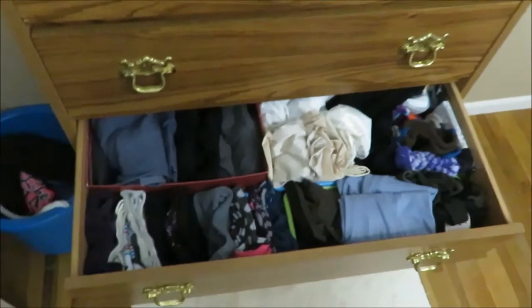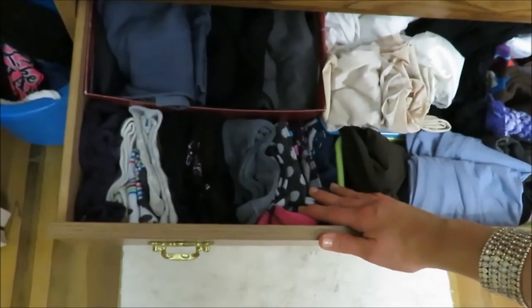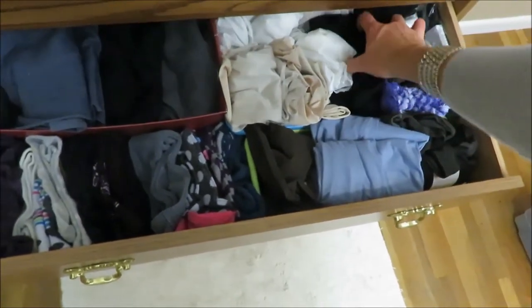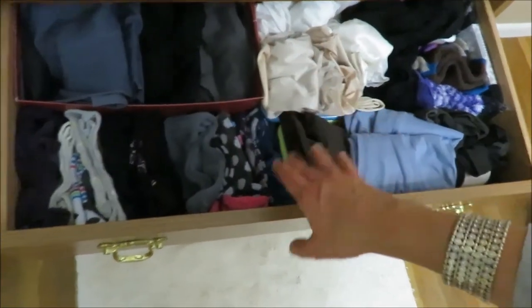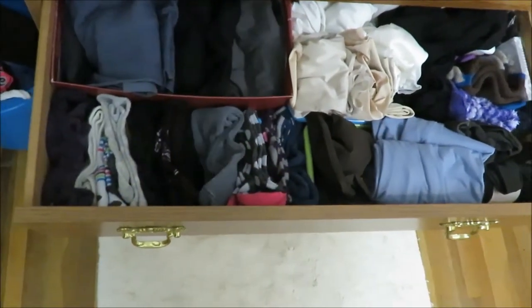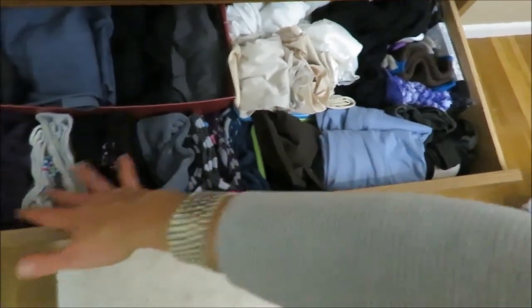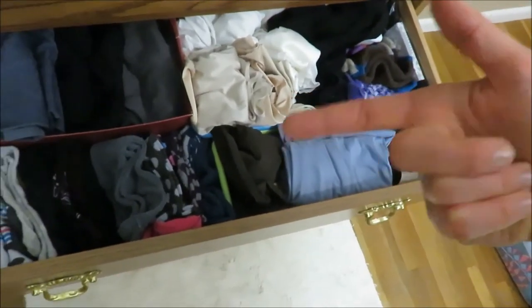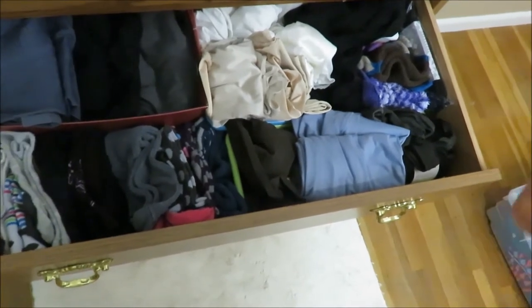This drawer has leggings, long socks, slips, and stuff like that. Since I teach, I often wear leggings under my skirts and I wear long socks all the time, but I don't think I need that many. Like, this is all long socks — and I do have Christmas socks too that are tall socks — so I think I need to get rid of some of those.